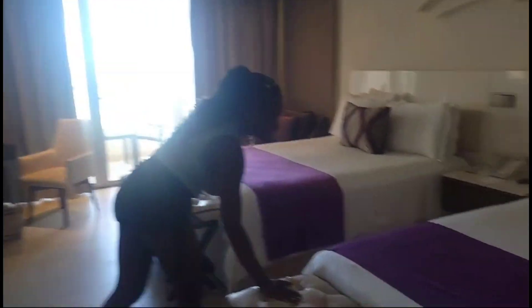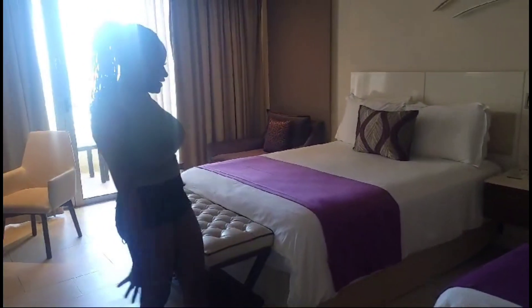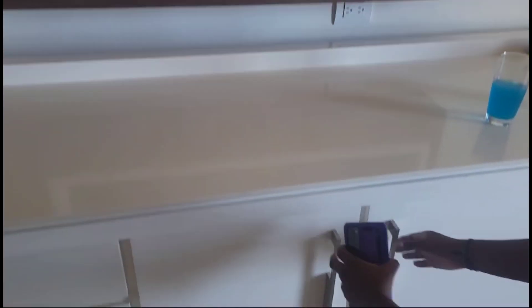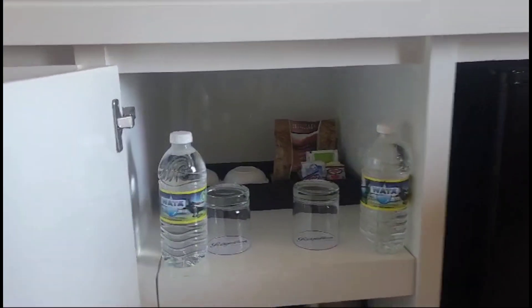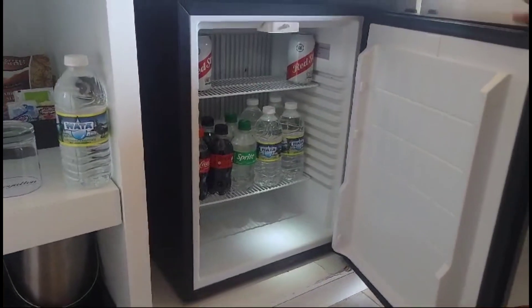Now we're at the double bed. Everything looks similar to our other room, just a different color scheme. When we came in, there was a welcome sign with our names on it — so nice! Here's the tea and coffee station with a little coffee pot, water glasses, coffee beans, and tea stuff. There's also a mini fridge stocked with juices and water. If you need a restock, you can dial room service and get it at no extra cost.